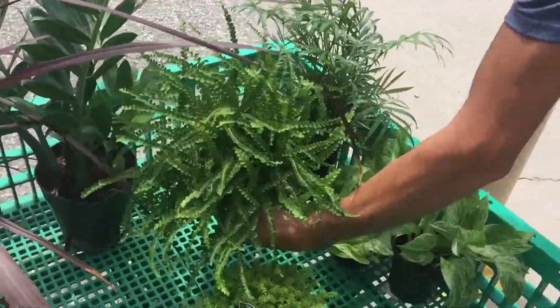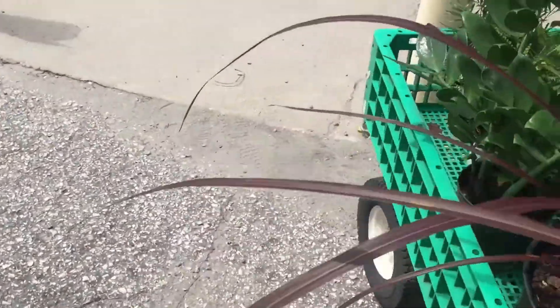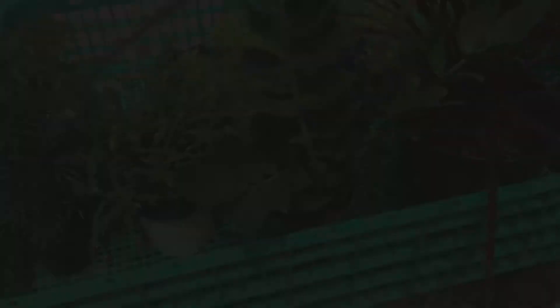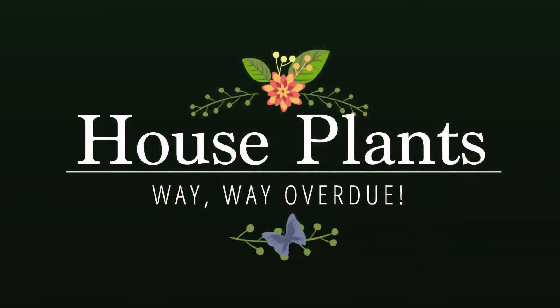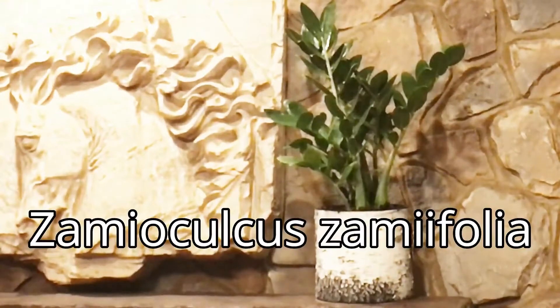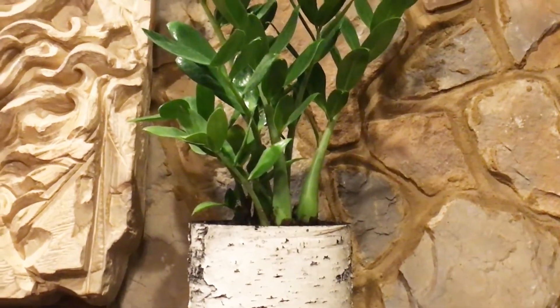And then I got me some cool little houseplants. This is a new one — it's called a ZZ plant. I think I found a perfect little planter inside. I'm gonna put that on top of the mantel. I replaced a fake flower with a ZZ plant. Zamioculcas zamiifolia — you can see why they call it ZZ plant.